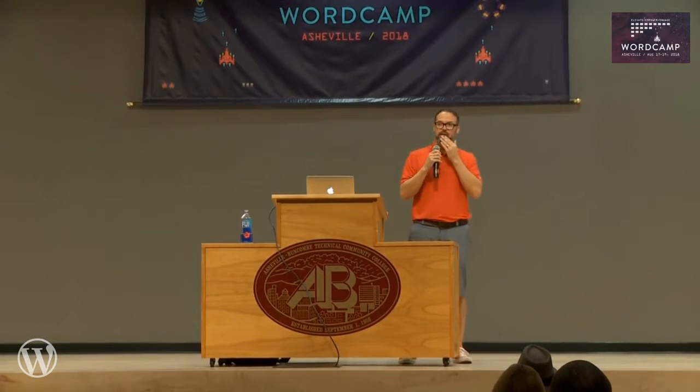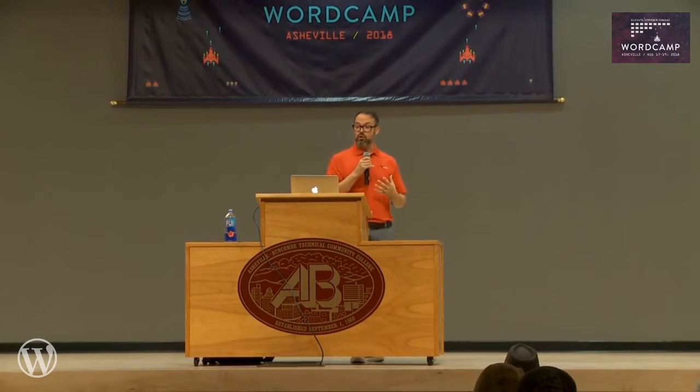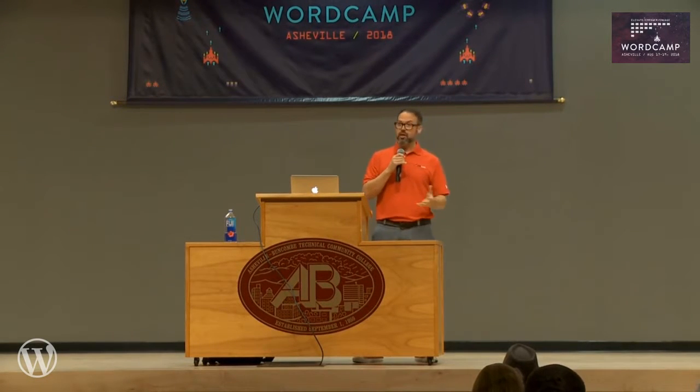I'd like to start just by getting to know you a little bit. How many of you are actively building sites for clients? Okay, most of you. How many of you are managing those sites on an ongoing basis via a maintenance plan or program? So this talk is for you. My intention is to provide some useful tips for growing your freelance or agency business and providing extra value to your clients.